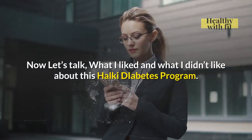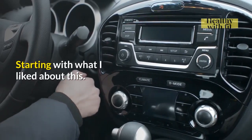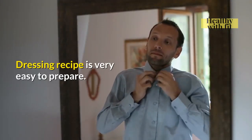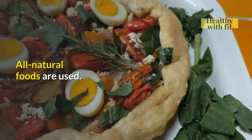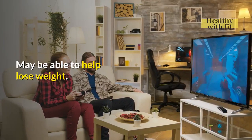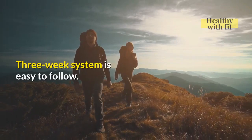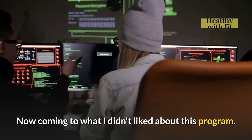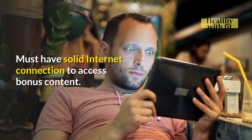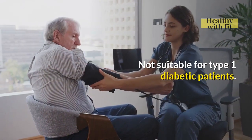Now let's talk about what I liked and didn't like about this Halki Diabetes Program. What I liked: the dressing recipe is very easy to prepare, ingredients can be found locally, all natural foods are used, it may help with weight loss, it promotes a healthier lifestyle, the three-week system is easy to follow, and it is backed up by science. What I didn't like: it is an online-based program requiring a solid internet connection to access bonus content, and it is not suitable for Type 1 diabetic patients.